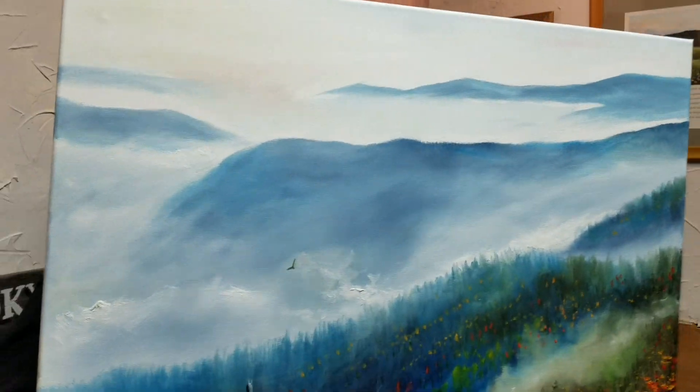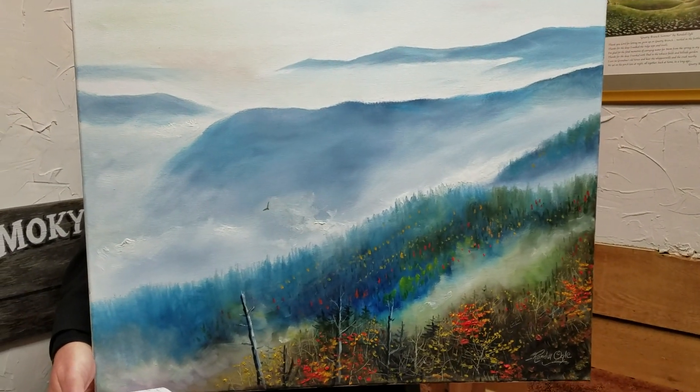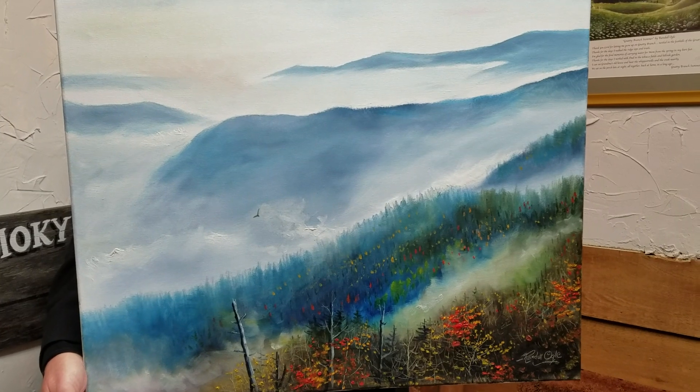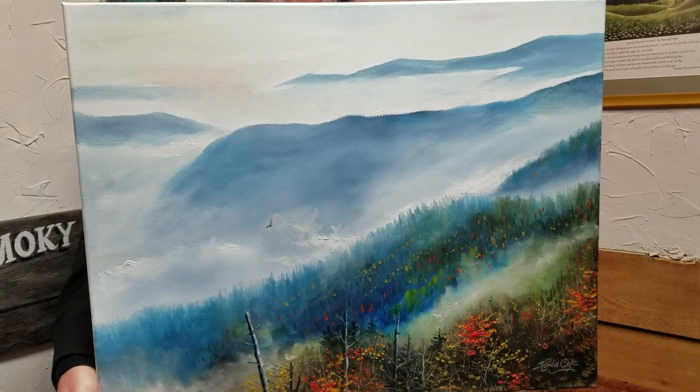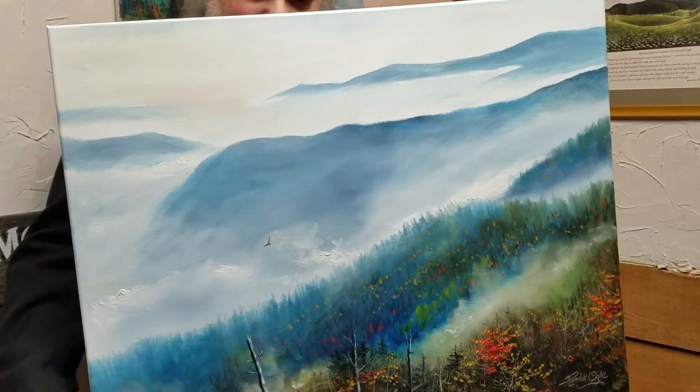Here's an original nobody has ever seen before. It's called Freedom in the Mist. I like this one. That is pretty, isn't it? That's the way the mountains look.